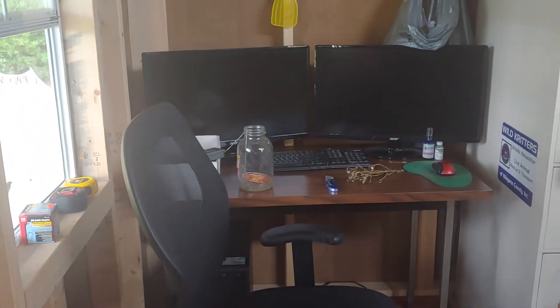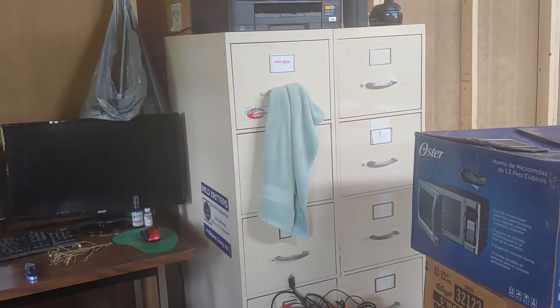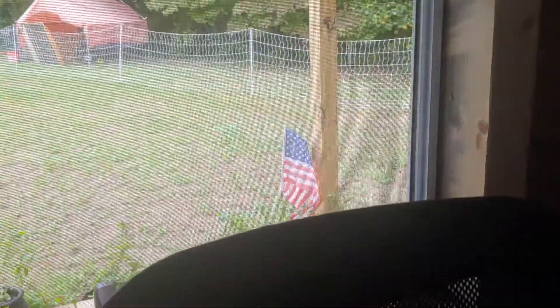This wooden spot is going to be Sean's office space. You can see he's got his filing cabinets, two computer screens, and his desk. He'll also have a nice window he can look out to see the view — actually going to be pretty perfect, I think.